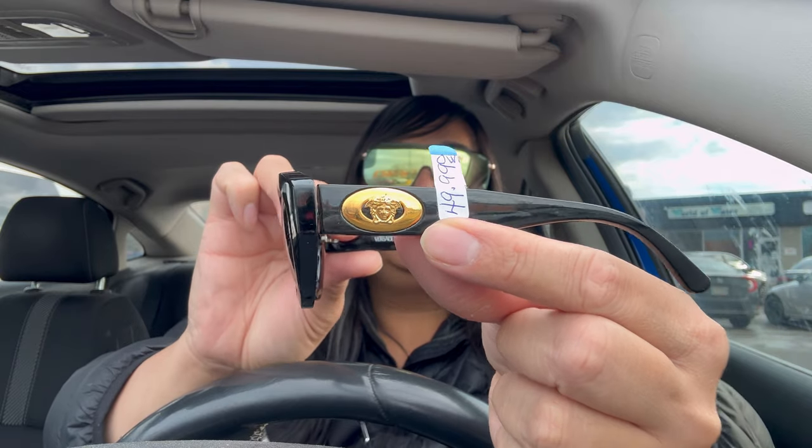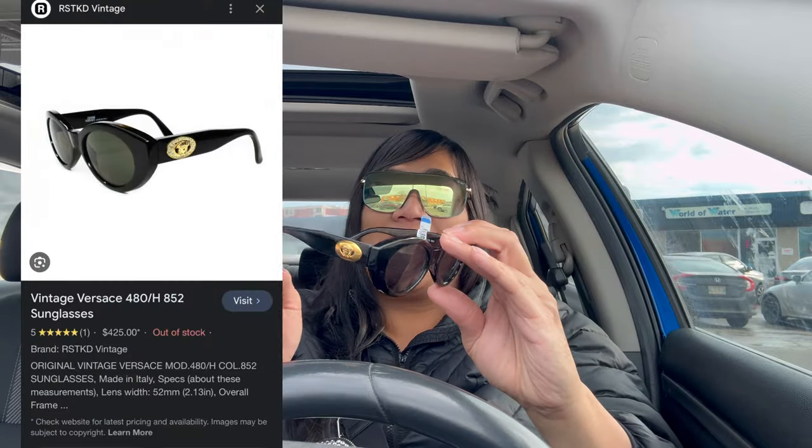We got Versace sunglasses — these are Gianni Versace, made in Italy. I love the side, look at that side. It was 50, and I had to pay full price because I had to exchange a Michael Kors bag that was all beat up. I actually like the shape of these — they work well for round, almond, and a lot of face shapes. Look at the Medusa head there, super cute, blacked out. I see these selling online for 200 to 250.